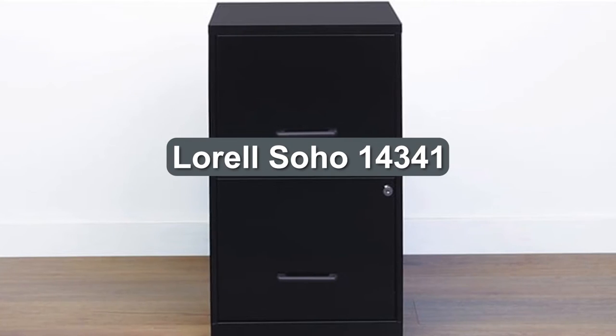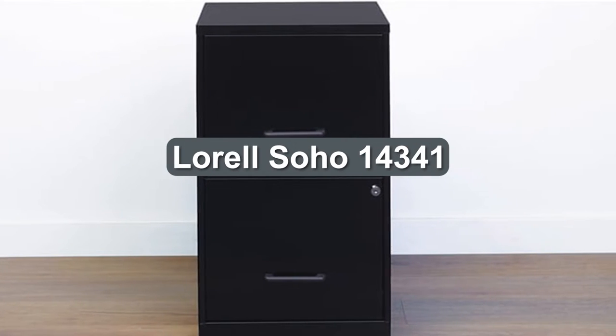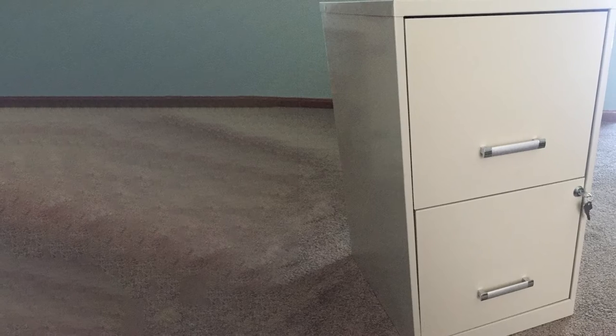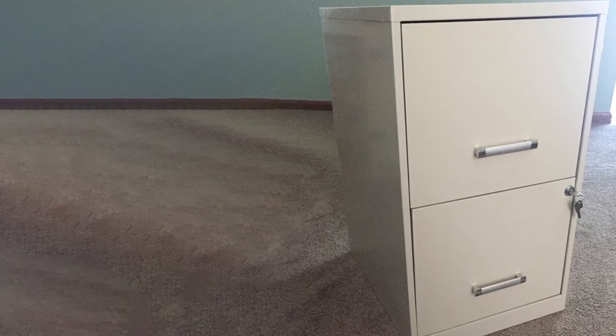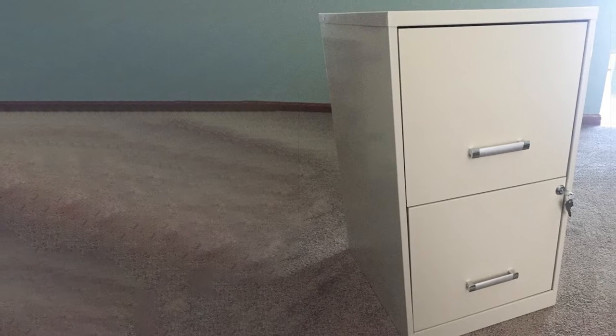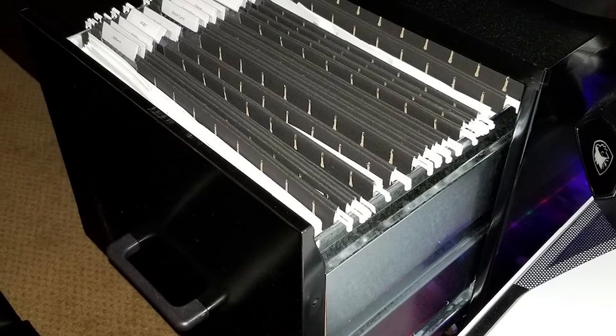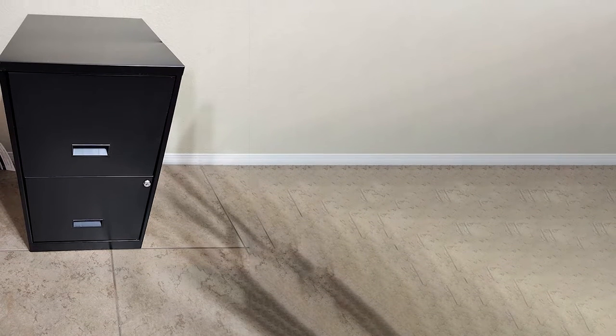This file cabinet is the perfect size filing solution for a small or home office. It features two locking file drawers with smooth glide suspension to store your important, moderately used documents. Full-height side drawers accommodate letter-size hanging file folders. The lock secures both drawers, and the design also includes an 18-inch depth, plastic pull handles, and steel construction with a baked enamel finish.